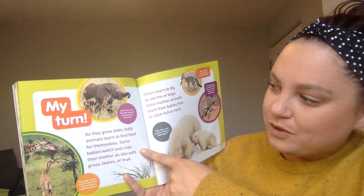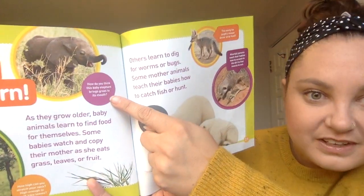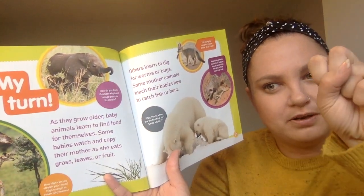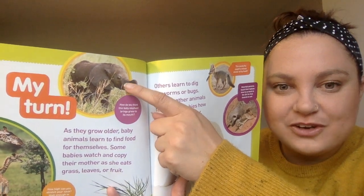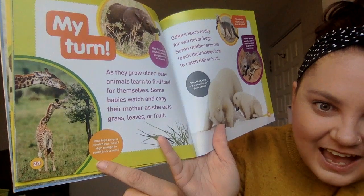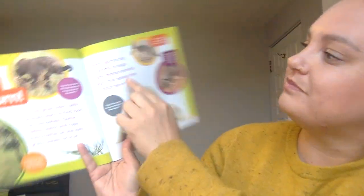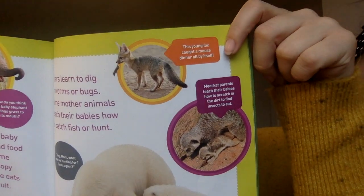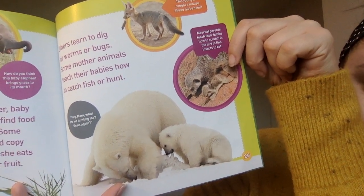My turn! As they grow older, baby animals learn to find food for themselves. Some babies watch and copy their mothers as she eats grass, leaves, or fruit. How do you think a baby elephant brings grass to its mouth? It doesn't have hands with thumbs to grab — I bet it grabs the grass with its trunk! How high can you stretch your neck — high enough to reach juicy leaves? Others learn to dig for worms or bugs. Some animals teach their babies how to catch fish or hunt. This young fox caught a mouse dinner all by itself. Meerkat parents teach their babies how to scratch in the dirt to find insects to eat.